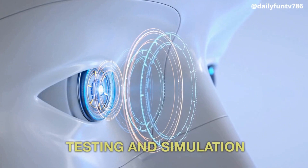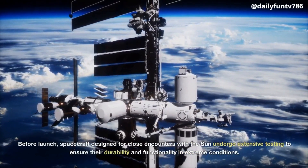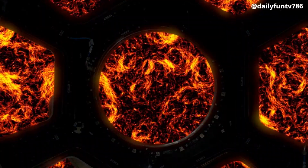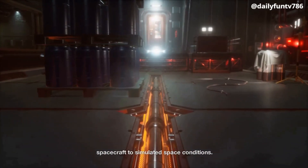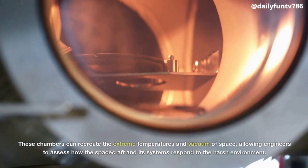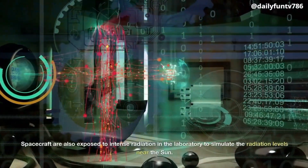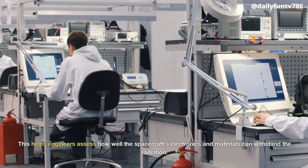Testing and Simulation. Before launch, spacecraft designed for close encounters with the Sun undergo extensive testing to ensure their durability and functionality in extreme conditions. These tests often involve simulating the heat and radiation the spacecraft will encounter near the Sun. Space agencies use large thermal vacuum chambers to subject spacecraft to simulated space conditions. These chambers can recreate the extreme temperatures and vacuum of space, allowing engineers to assess how the spacecraft and its systems respond to the harsh environment. Spacecraft are also exposed to intense radiation in the laboratory to simulate the radiation levels near the Sun, helping engineers assess how well the spacecraft's electronics and materials can withstand the radiation.